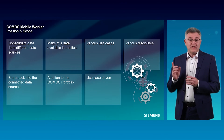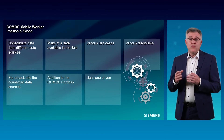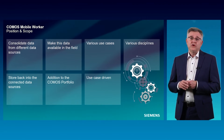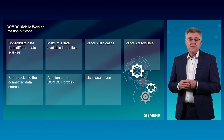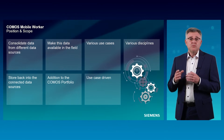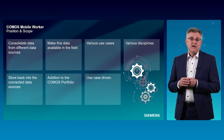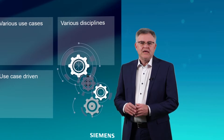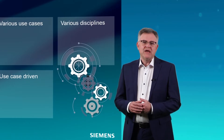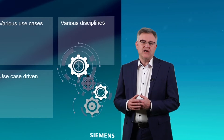Writing back to the various sources is also part of the well-rounded portfolio of Komos Mobile Worker. With it, the customer has the opportunity to make his processes much more efficient, and the performance of the individual field worker can be increased significantly. The Komos Mobile Worker is recommended as a portfolio element that rounds off the entire Komos portfolio.